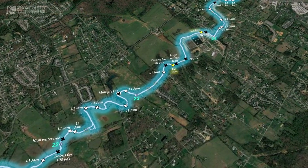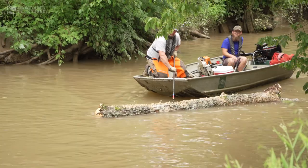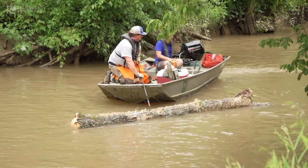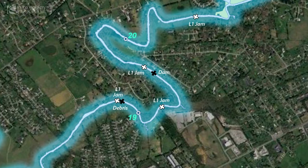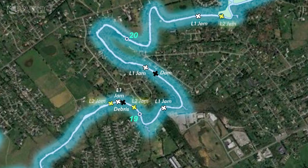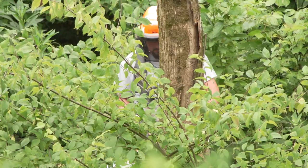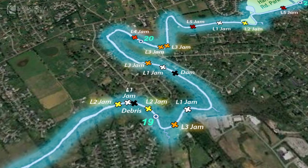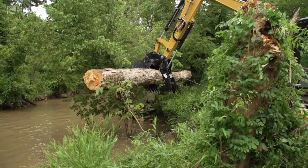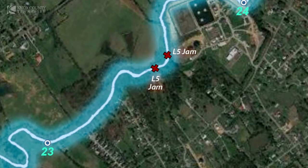We have jams labeled all the way from level one to level five. L1 is small — a man or two being able to clear it out with hand saws, maybe a little chainsaw work. Step up to level two, it's a little more involved — larger trees, chainsaw work. Level three and above requires heavy equipment to get it removed from the creek. Some of the larger jams take several days up to a week. L5 — think house size.